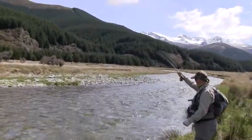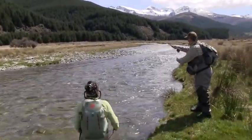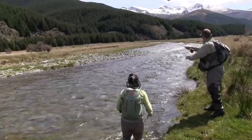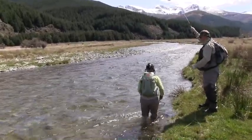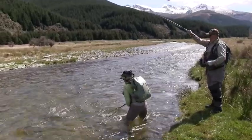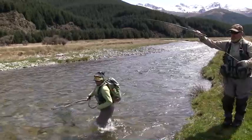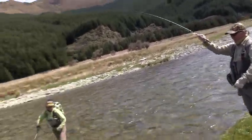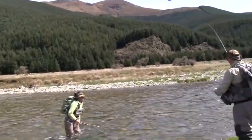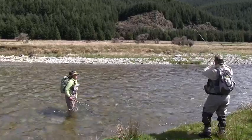And he's behaving pretty well, this fish, which is good. There's not a lot of willows or anything to give us too much grief. The only things you have to be careful of are undercut banks. And we're pretty good here. He'll be ready in a sec — he's still got a bit of go in him, but once he's ready I'll get his head up and Shauna will be able to get that net under him.